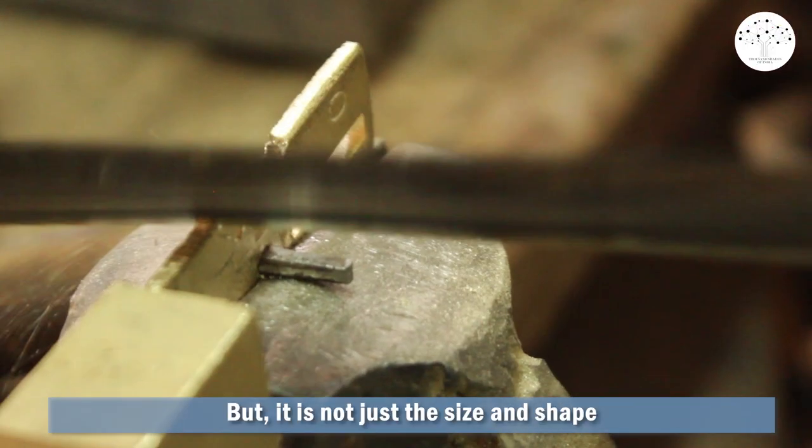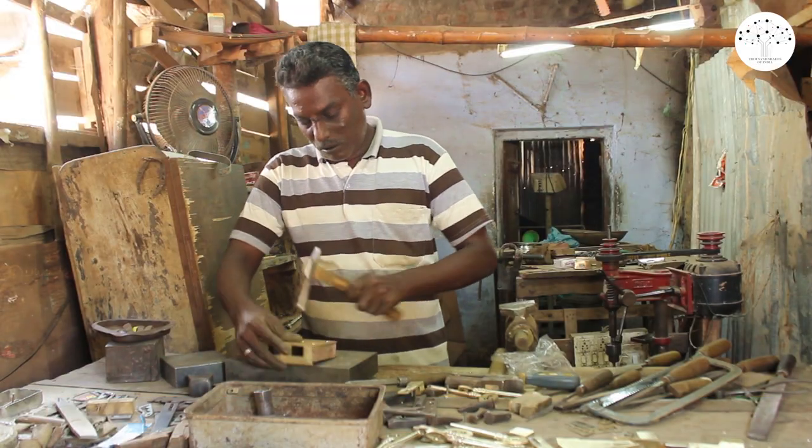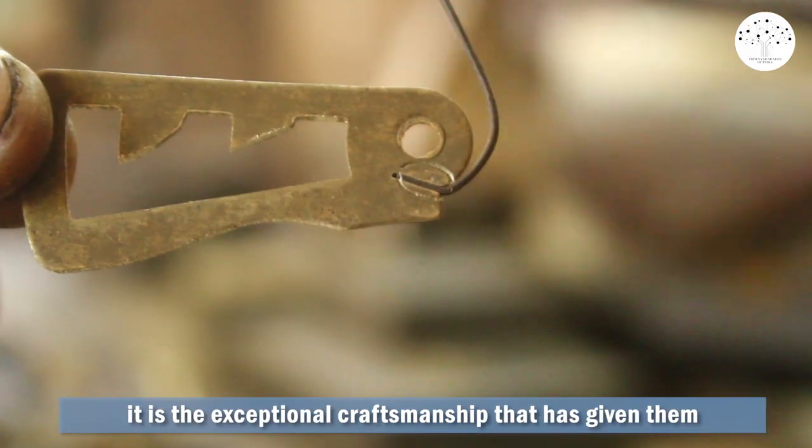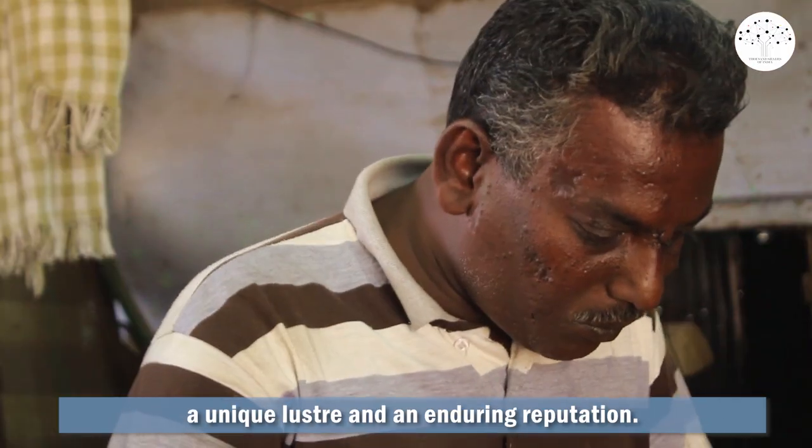But it is not just the size and shape that makes Dindigal locks special. It is the exceptional craftsmanship that has given them a unique luster and an enduring reputation.